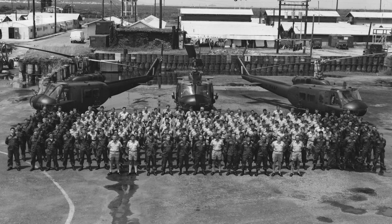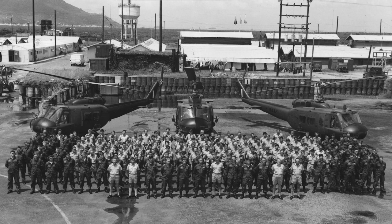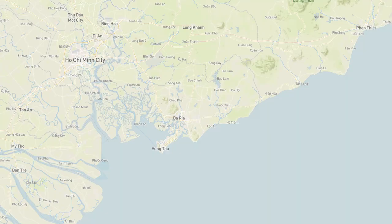Nine Squadron operated from Vung Tau Airfield in Vietnam from May 1966 to November 1971 in support of the 1st Australian Task Force during the Vietnam War.